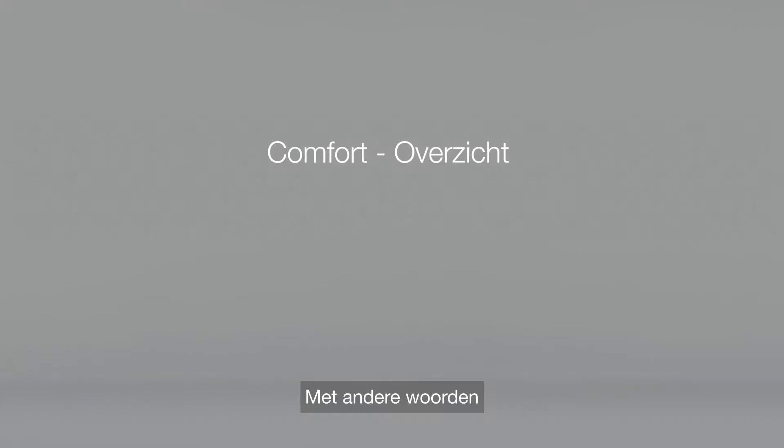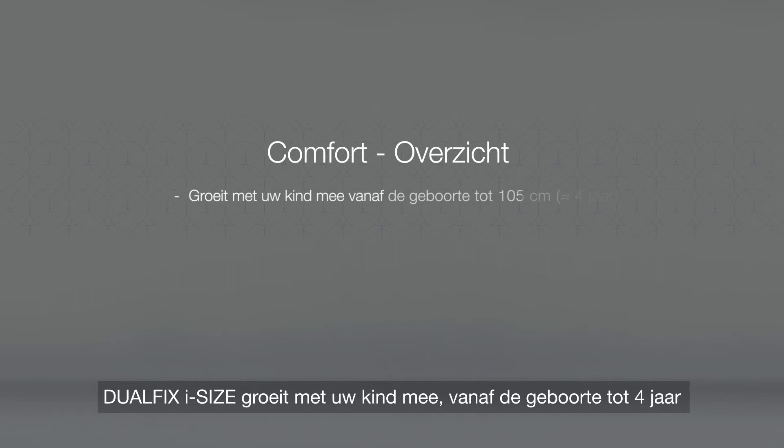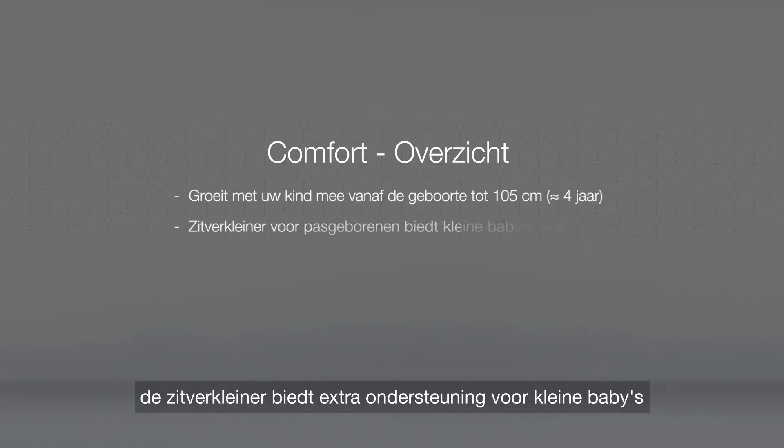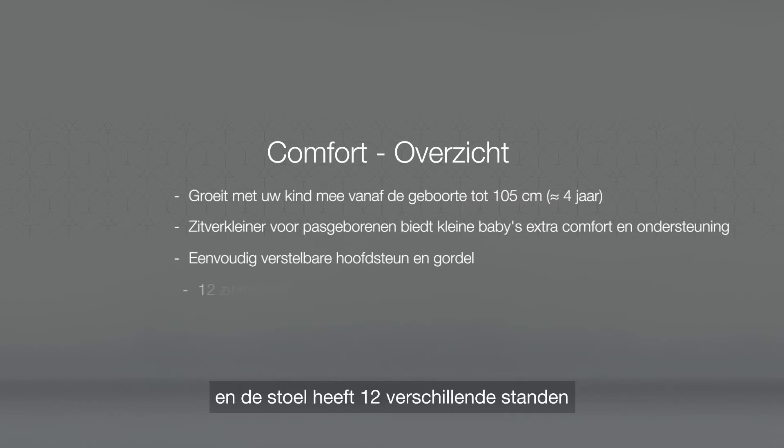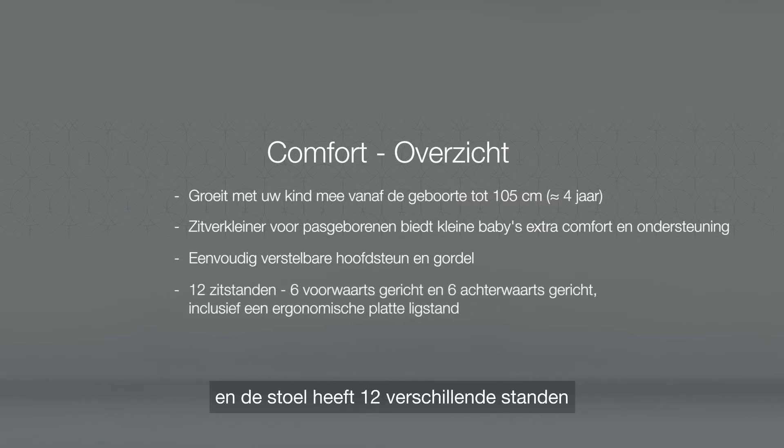To summarize, DualFix iSize grows with your child from birth to four years. The newborn insert provides additional support for small babies. The headrest and harness can easily be adjusted. And the seat has 12 reclined positions, including an ergonomically flat lying position.